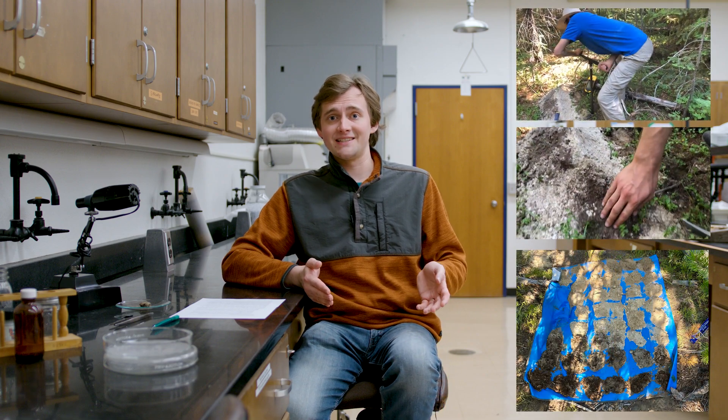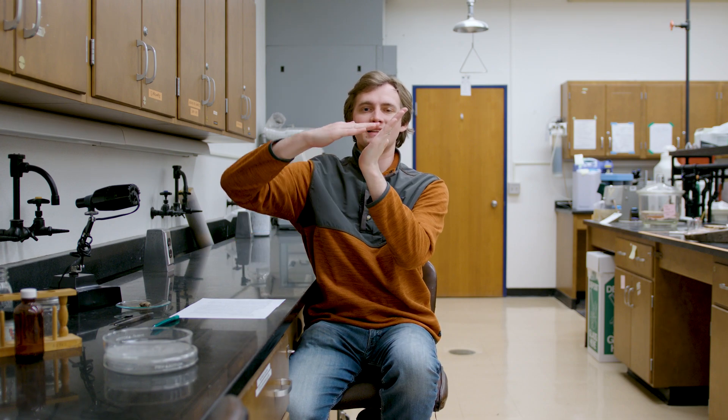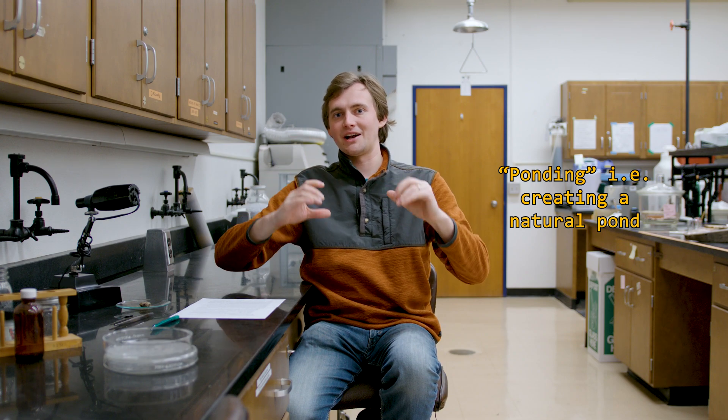So digging the trench really grew out of that. At the end of my first field season I spent a week doing auger core transects across a short section of the Strawberry Fault, where the fault faces uphill in such a way that sediment is ponded against the fault plane, and that sediment ponding actually records earthquake events over time. After I finished that portion of the study it became apparent that we really needed to do a paleoseismic trench.